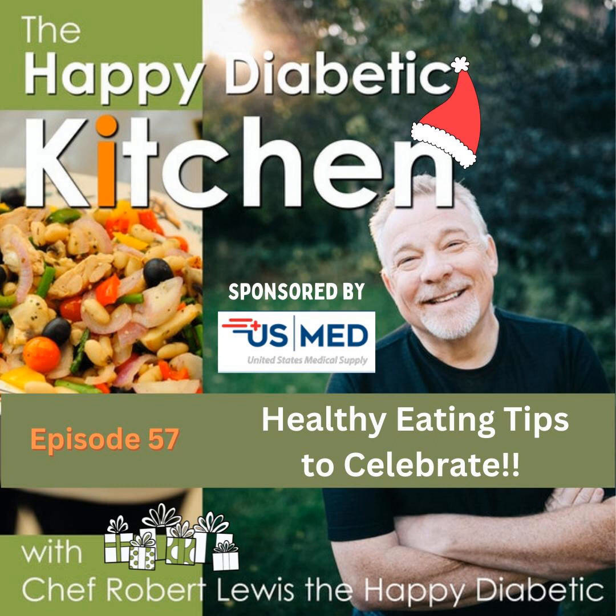Hope Warshaw, a certified diabetes care and education specialist who lives in Asheville, North Carolina, once said: food is a powerful tool to keep blood sugar or glucose levels in check. Making healthy choices can help you avoid pre-diabetes or reduce your chances for progressing from pre-diabetes to type 2 diabetes, and it will help manage your glucose levels if you already have the disease. Always consult your physician and your diabetic educator to make sure you are on the right track.